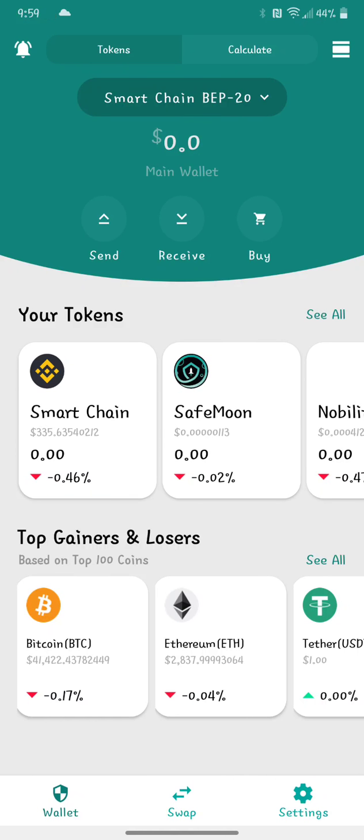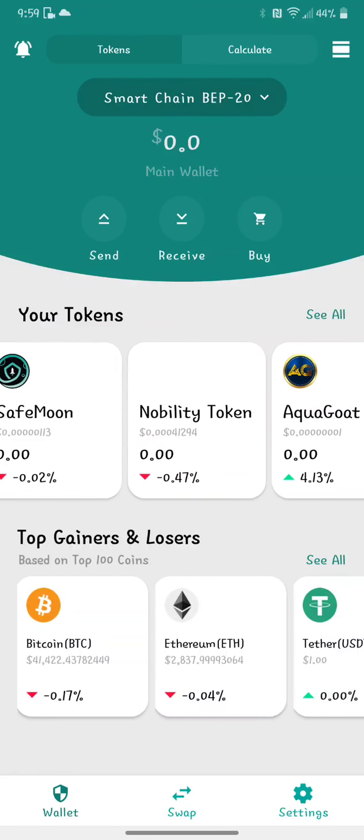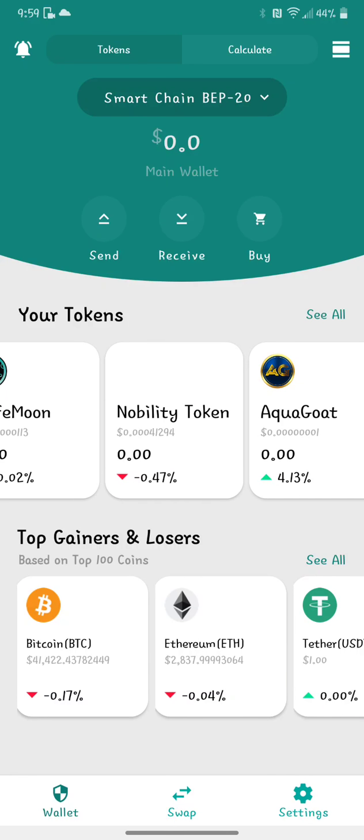Checking out the wallet — we're logged in right now. I have nothing on the smart chain BEP20. I see on the SafeMoon Twitter, just head on over there and check it out. I own Nobility; it's over on TrustWallet. I'm not sure why the Nobility logo is not showing.